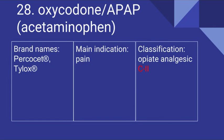28 is the combination drug of Oxycodone and APAP, which is Acetaminophen. Its brand names include Percocet and Tylox. It's used for pain and it is an opiate analgesic. It is a Schedule II drug.